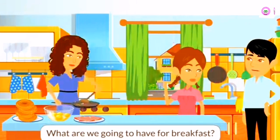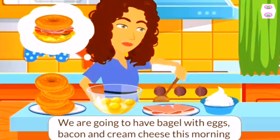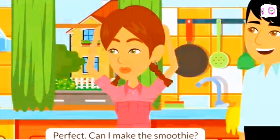What are we gonna have for breakfast? We're going to have bagel with eggs, bacon, and cream cheese this morning. And a strawberry-blueberry smoothie. Perfect.